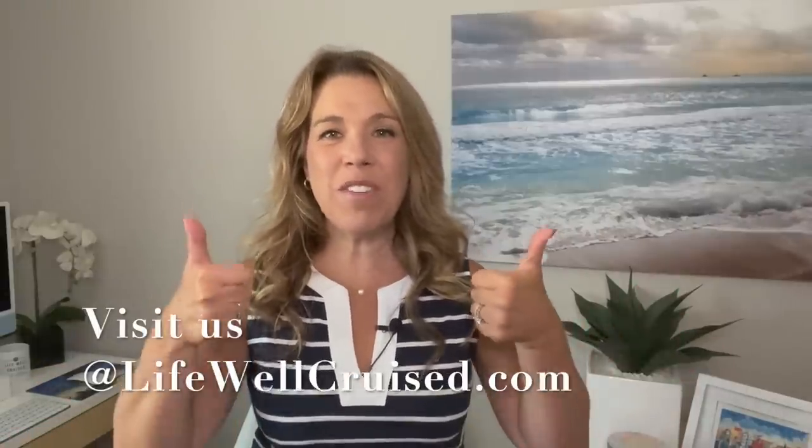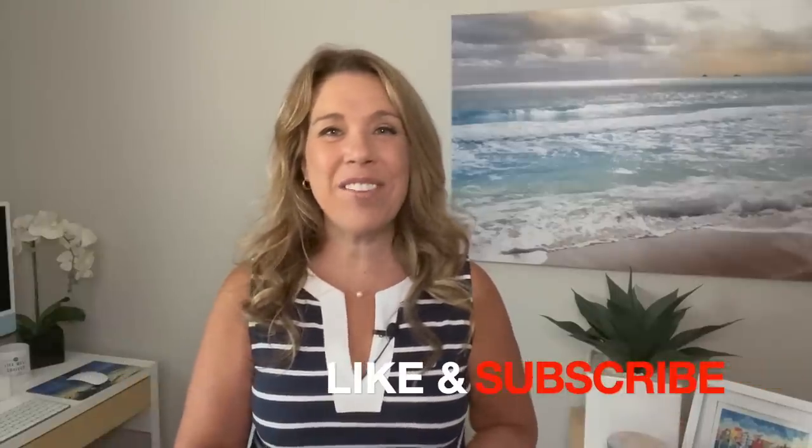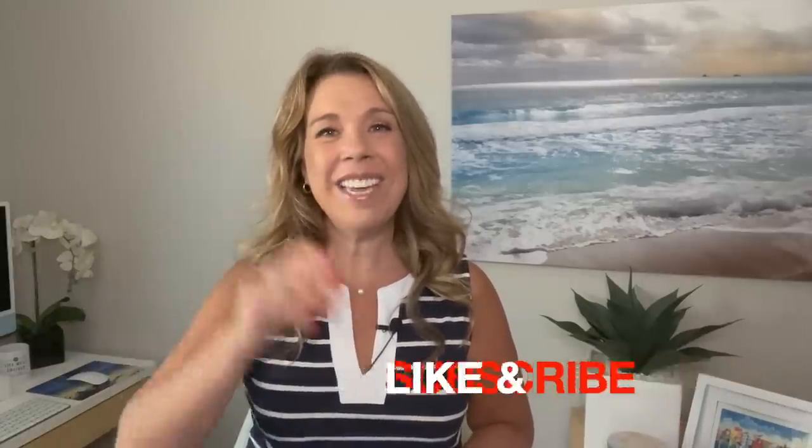I'll leave the Ultimate Cruise Planner information and all the item links down below in the description. Please let me know some of your favorite items so I can feature them in a future video. I'll also link the cruise and travel gadgets video after this one. I hope you enjoyed this video — if you did, please give it a thumbs up, subscribe to the channel, and happy cruising!